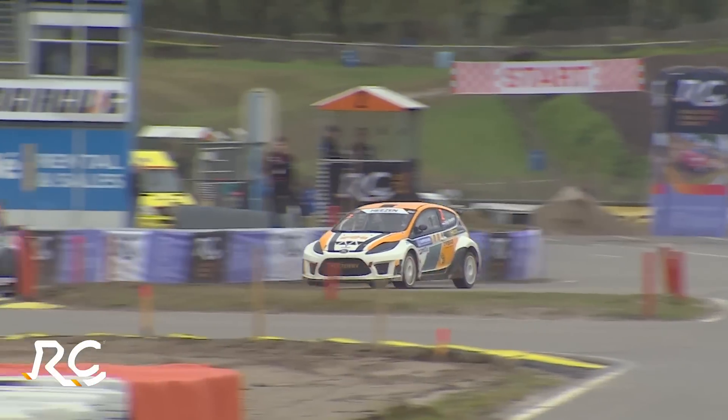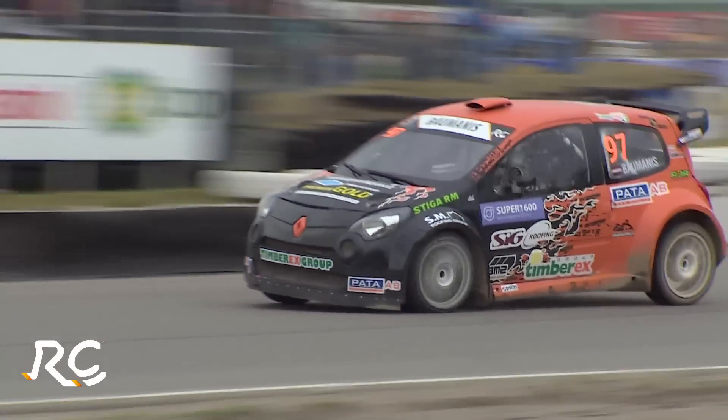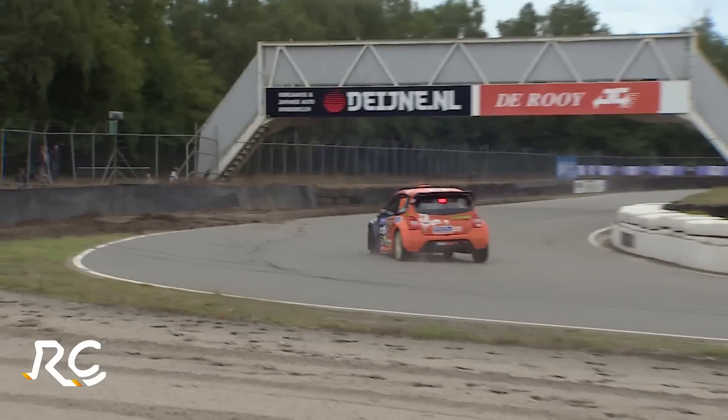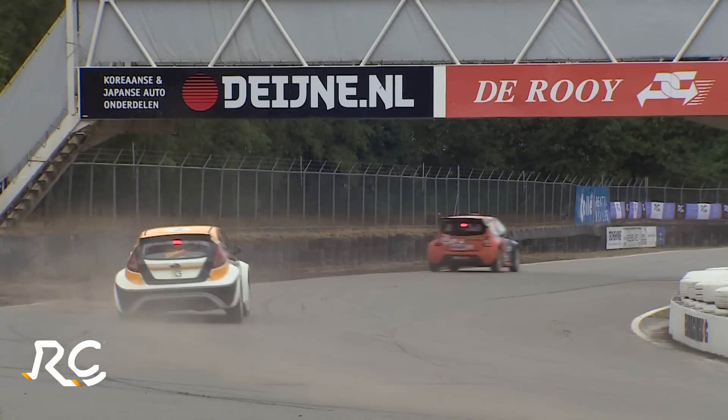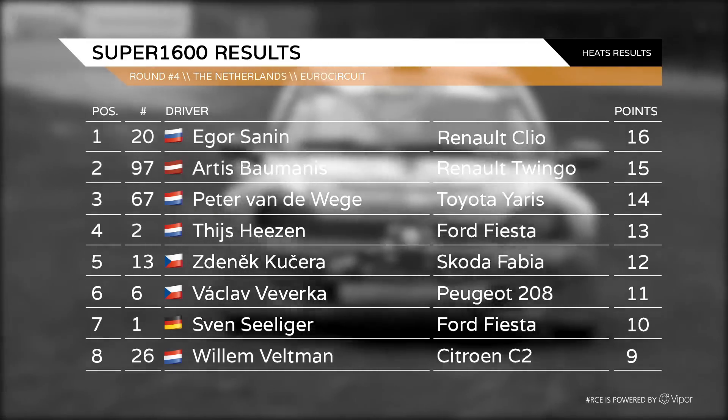There won't be a semi in the Super 1600s this weekend. Igor Sanin tops the qualifying with 16 points. Artis Balmanis is second in his Renault Twingo, and Peter van der Weyger in the Toyota Yaris — a wild card and a surprise — finishes third in qualifying.